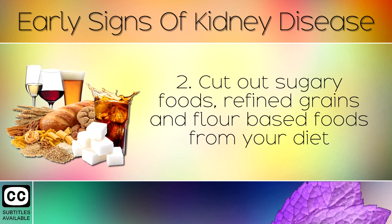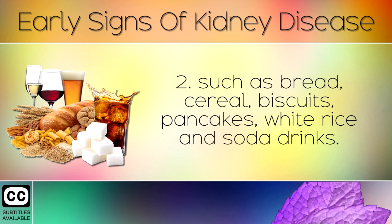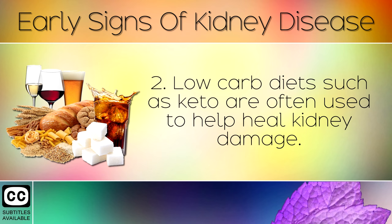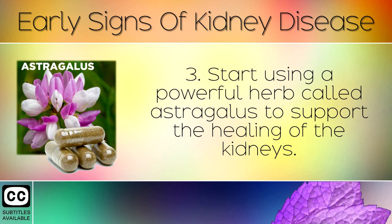Remedy 2: Cut out sugary foods, refined grains, and flour-based foods from your diet, such as bread, cereal, biscuits, pancakes, white rice, and soda drinks. These carbs spike your blood sugars, causing oxidative damage to the kidney and its blood vessels. Low-carb diets such as keto are often used to help heal kidney damage.